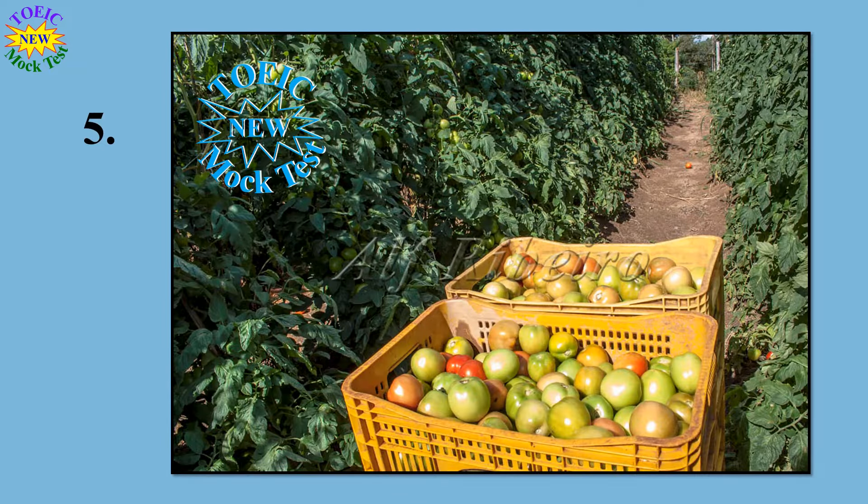Number 5. Look at the picture marked number 5 in your test book. A: Some tools have been scattered on the ground. B: Some trees are being planted. C: Some fruit has been stacked in crates. D: A cart is being unloaded in a garden.